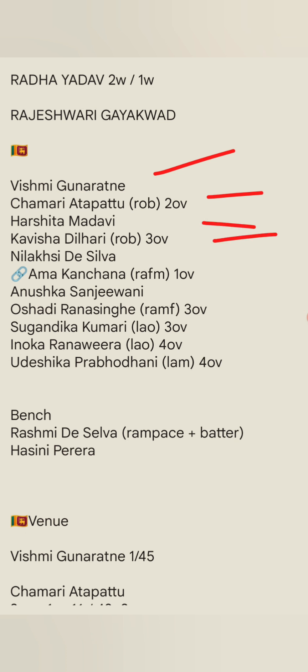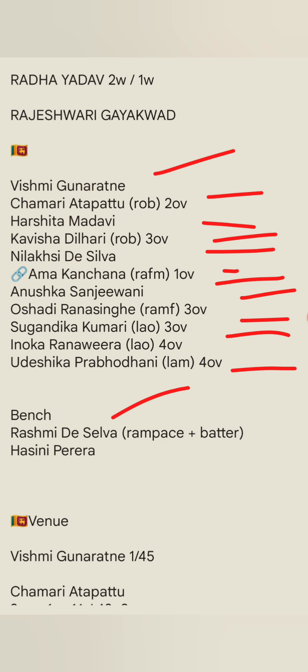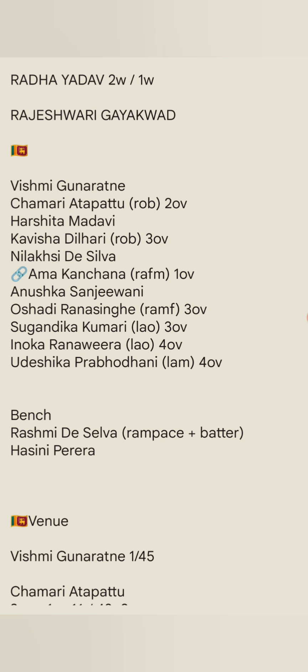Kavisha Dilhari is a right-arm talented baller with 3 overs. She is impactful with 4 overs. Rashmi De Silva bowls left arm medium with 4 overs. She should have a chance in the right arm as a pacer for the next match and has had a good match. I think she should have a chance going forward.